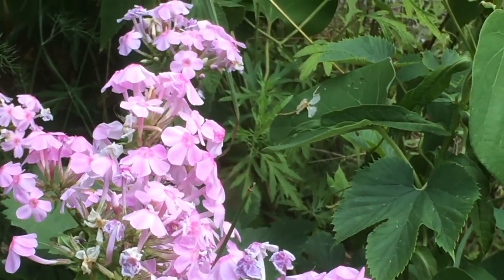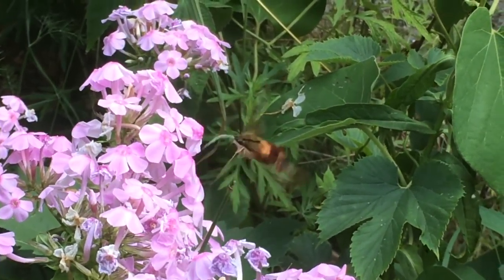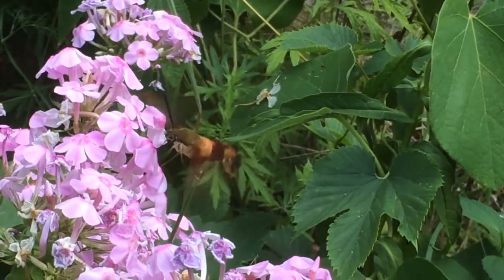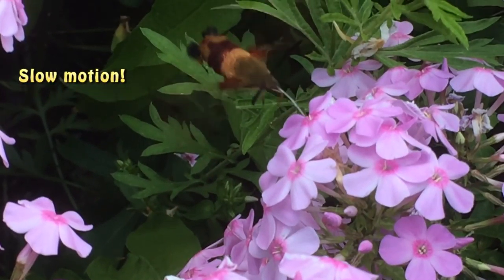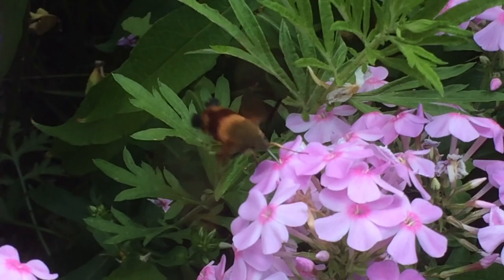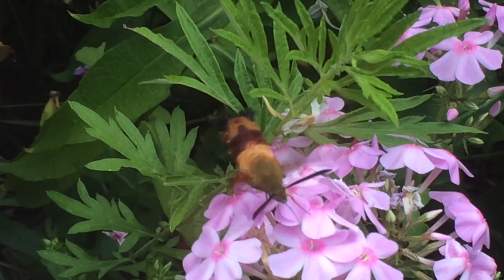Turns out it was a hummingbird moth, also known as a clearwing moth. According to Mass Audubon, their wings beat so fast they're nearly invisible. And they use a straw-like proboscis beak kind of thing to feed on flower nectar. Sounds delicious.